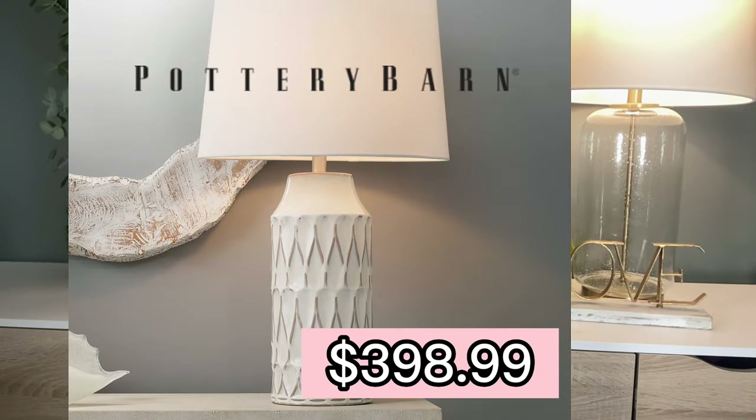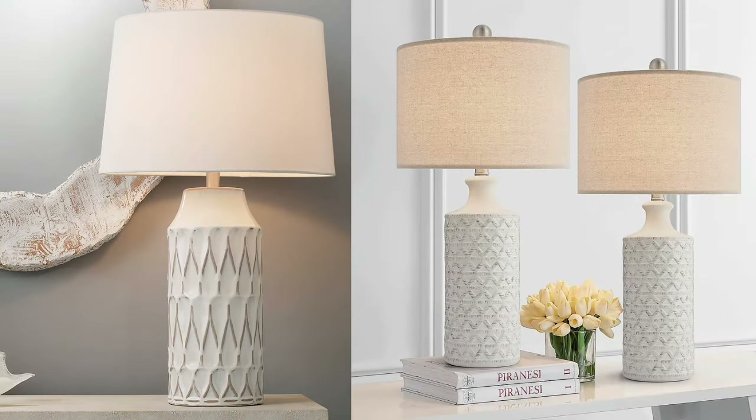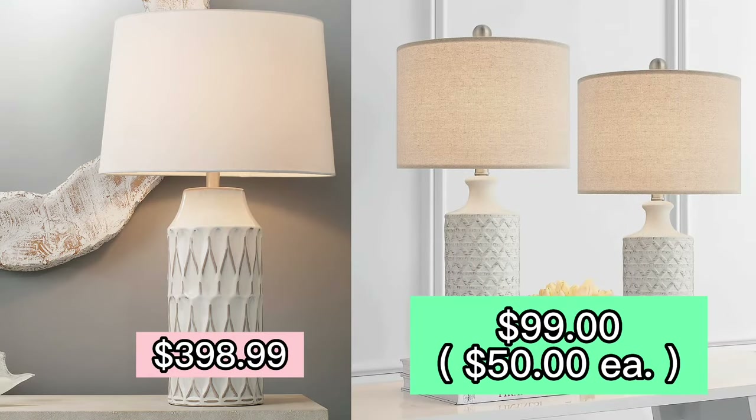Check out this beautiful ceramic lamp over at Pottery Barn — it's $398. And I honestly think it would look gorgeous right here. But check out the dupe I found. I cheated a little bit — this one isn't from Walmart. This one is actually on Amazon. You get a pair of two of them for only $99, so it's about $50 a lamp. And they look almost identical.